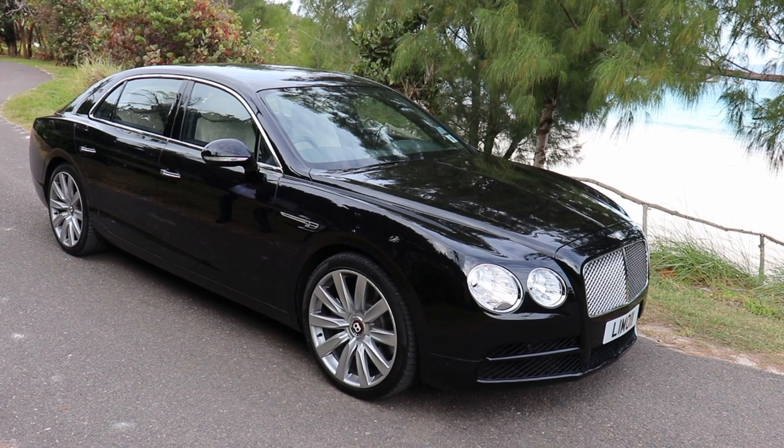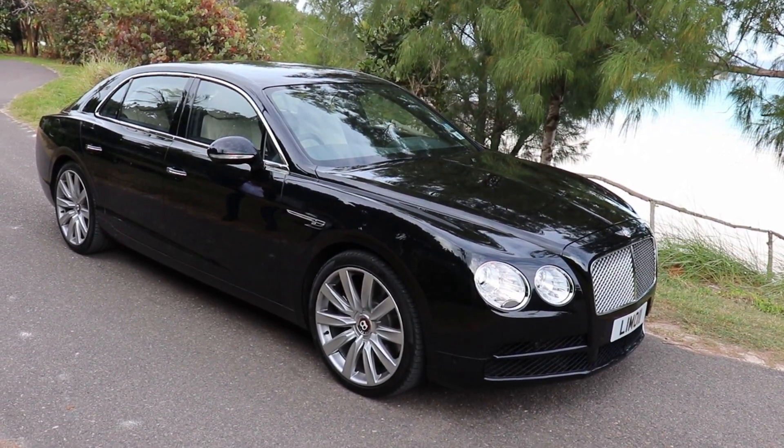Some of you have probably seen this on the road, some of you may have been lucky enough to actually drive in it or get a ride in it. I'm with Brian Mello and we're here inside Bermuda's one and only Bentley. Brian Mello, you run La Tour Limousines — this is your car. Tell us a little bit about it.